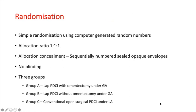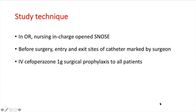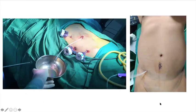Randomization was done using computer-generated random numbers and patients were allocated in a 1:1:1 ratio into three groups A, B, and C. Group A was laparoscopic catheter insertion with omentectomy under general anesthesia. Group B was laparoscopic insertion without omentectomy under general anesthesia. Group C comprised patients who had conventional open surgical catheter insertion under local anesthesia. No blinding techniques were applied. In the operating room, the nursing-in-charge opened the envelopes and cefoperazone was used as surgical prophylaxis in all patients.